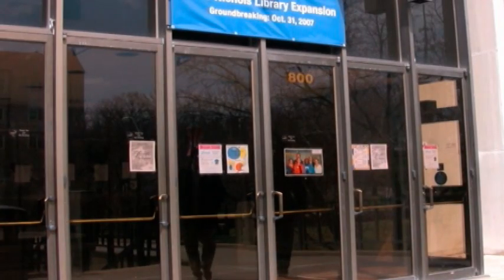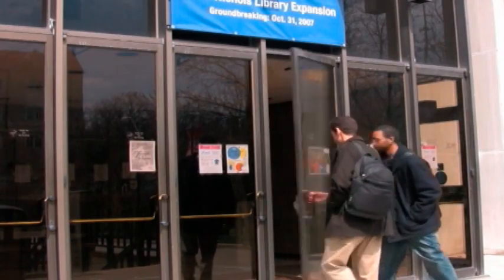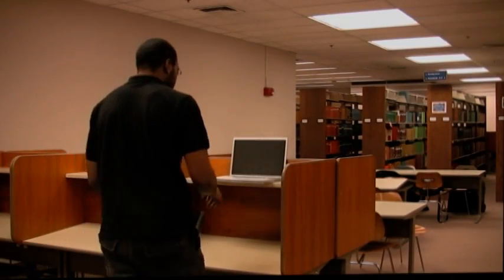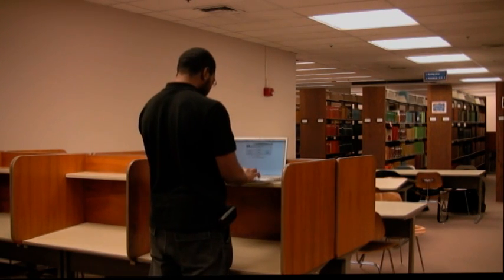Ben and Scott are trying to find a book about UML. Ben starts the search the old-fashioned way using the library computer system.